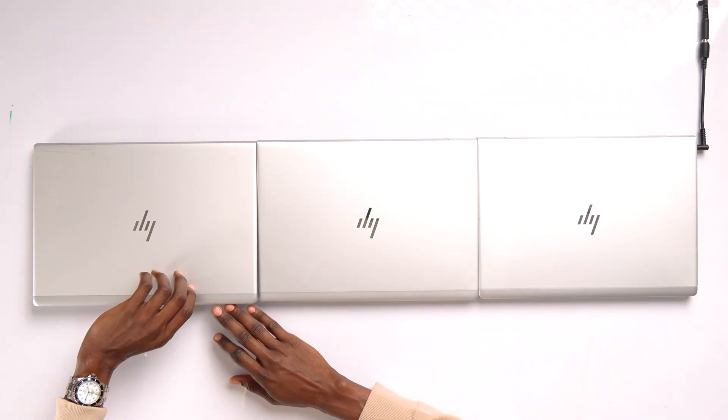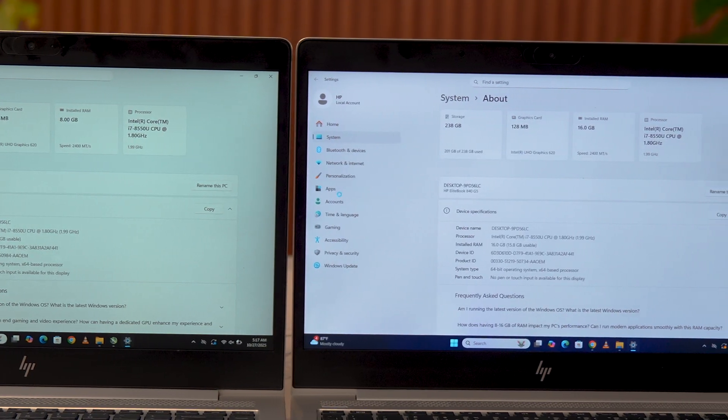Everyone says upgrading your RAM makes your laptop faster but doesn't make any difference in gaming. Today I'm putting that to the test with 3 laptops, same specs except one thing — the RAM: 8GB, 16GB, and 32GB.